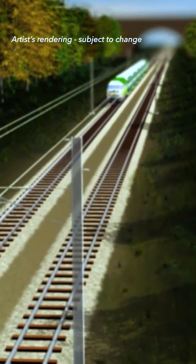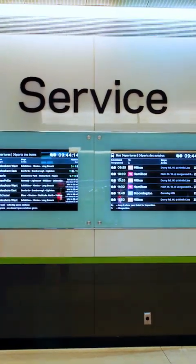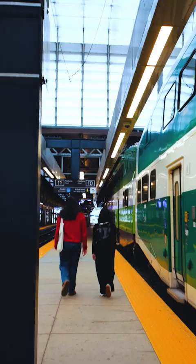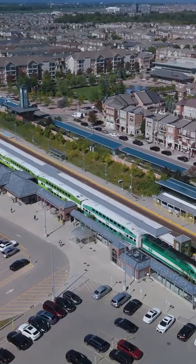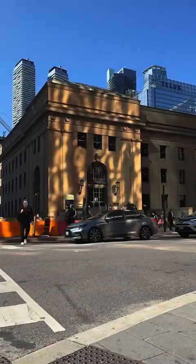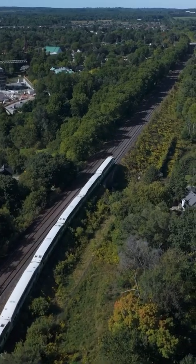With ETCS, we'll transform GO train service into a rapid regional transit network. You won't need to check a schedule because trains will come so often, you can just show up and get on. The European Train Control System will be a big step forward for GO Transit and will be the first passenger rail service in North America to use the system — another way we're expanding GO.